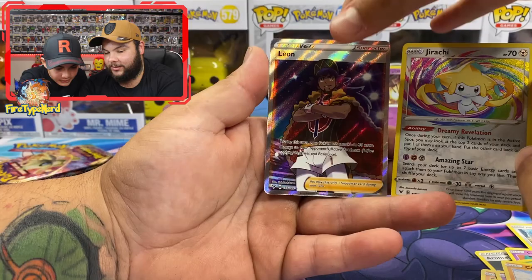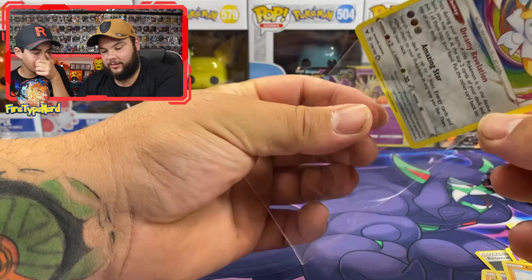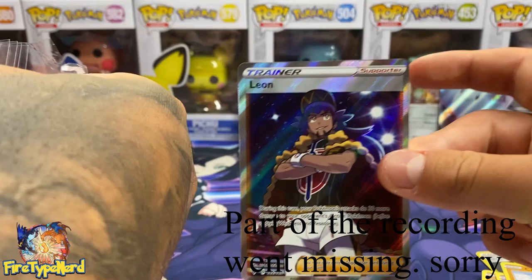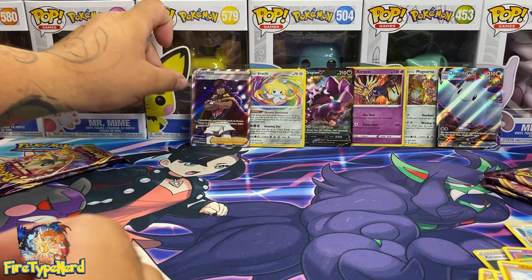Cottonsee, Clobbopus, Jirachi amazing rare - hang on, there's a card behind it - the Leon full art trainer! That is a Jirachi amazing rare followed by a Leon full art trainer. Not a secret rare, but what a pack! I'm on 16 points. A full art trainer is five points.